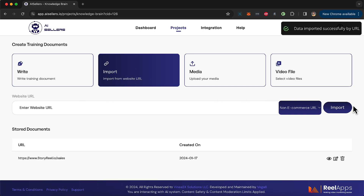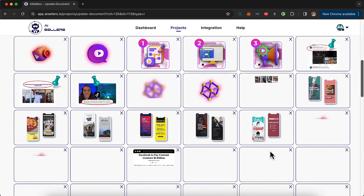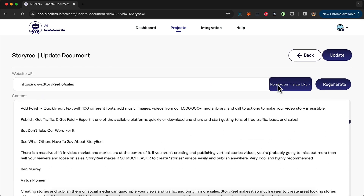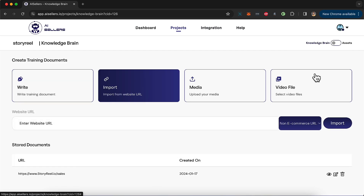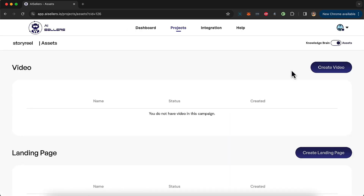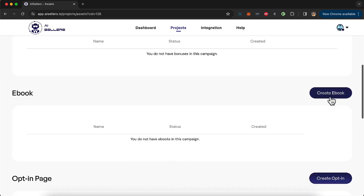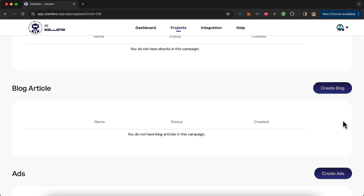The information has been gathered. I can click the edit button to preview all the information — it grabbed all the images, all the videos, all the data about the product. I can remove or add to it and update this information, or leave it as is and start creating marketing assets. To create the marketing campaign I switch from the Knowledge page to the Asset page. Here I can create a video, a landing page, an ebook, an opt-in page, blog articles, and media campaigns for Facebook and Google.